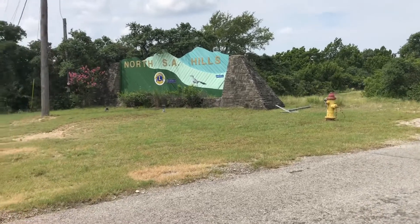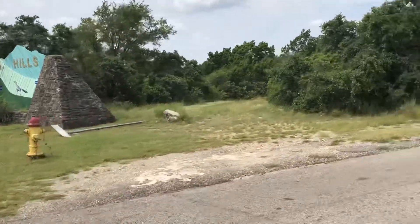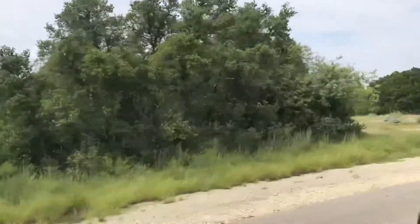We're right off of 1604, entering North San Antonio Hill. It's an older subdivision, obviously. Mostly there's no curbs, and lots of land. Good-sized yards.